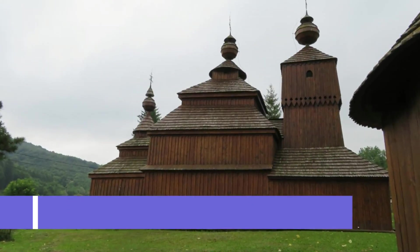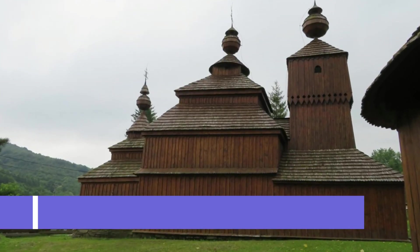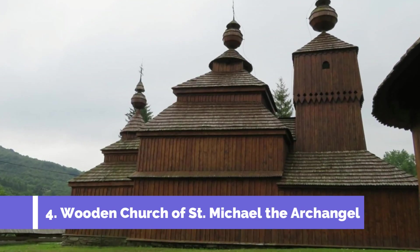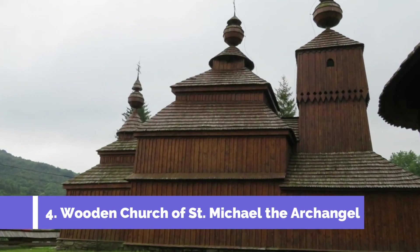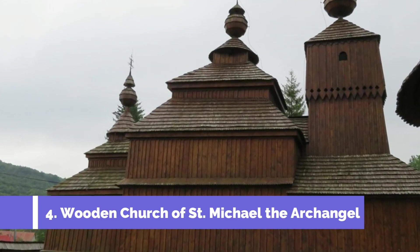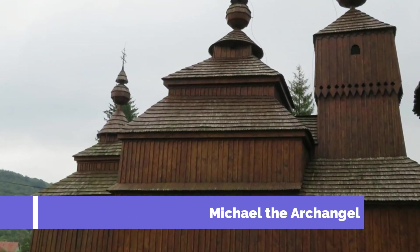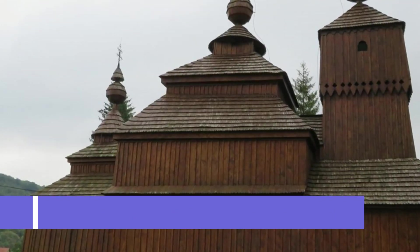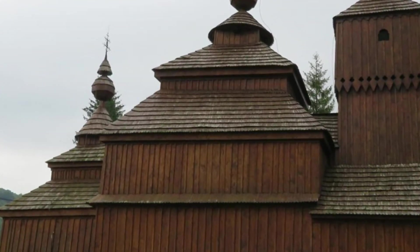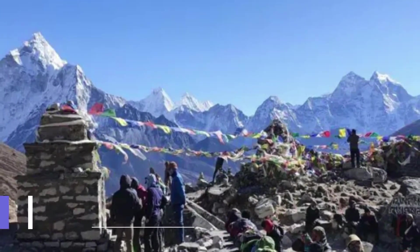Number 4: Wooden Church of St. Michael the Archangel. The Wooden Church of St. Michael the Archangel in Svidnik, Slovakia is one of the top attractions in the region. This unique UNESCO World Heritage Site is a remarkable example of wooden architecture and is a must-visit for history and culture enthusiasts. Located in the Prisov region of Slovakia, this stunning church was built in 1742 and is known for its intricate and ornate wooden carvings.